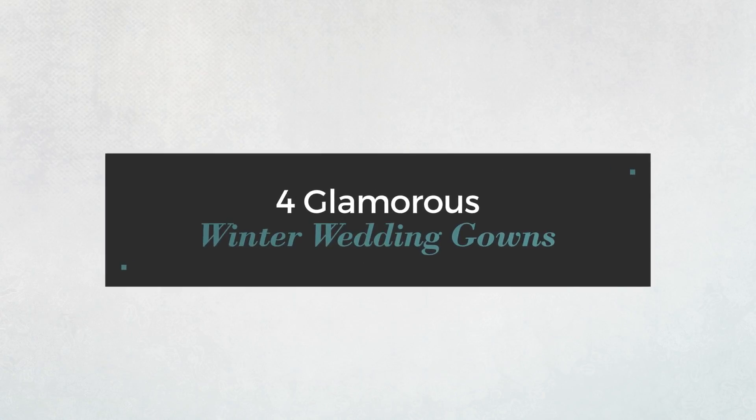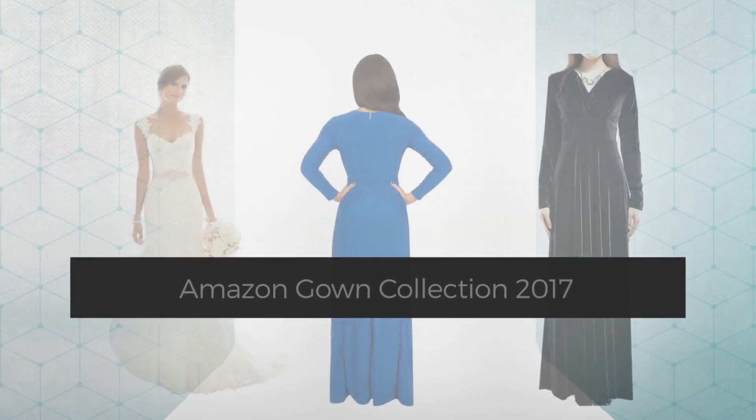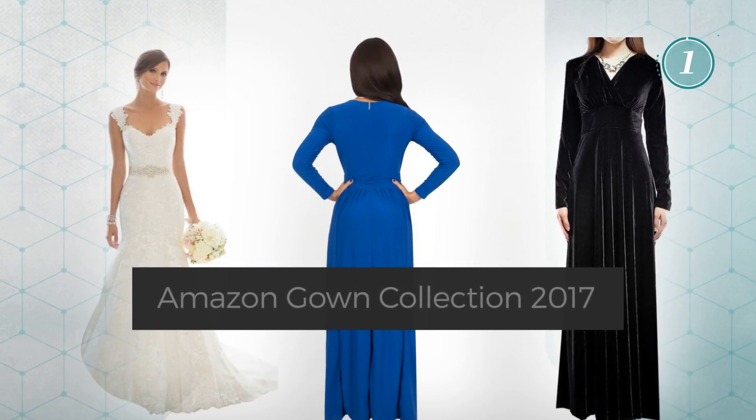Four glamorous winter wedding gowns, handpicked from over 3,000 fashion designers' catalogs. At any time, click the circle and get the details about your favorite dress.